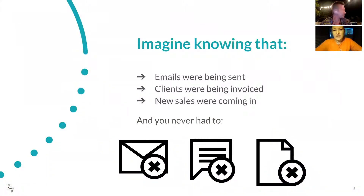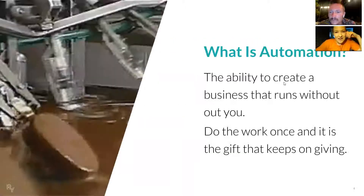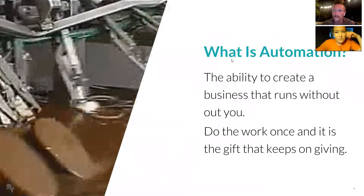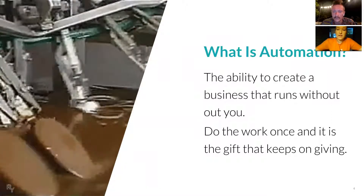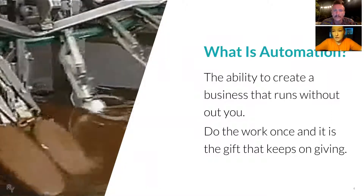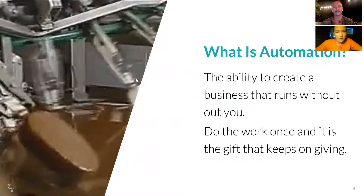Imagine knowing that your emails are being sent, your clients are being invoiced, new sales are coming in, and you're not at your desk. This is all happening without you needing to drive this — it's all automated. You could be out there enjoying the beach or wherever it is you are around the world. This would be from the power of automation. So what is automation? It's the ability to create a business that runs without you. You do the work once, set it all up, and then it's the gift that keeps on giving.